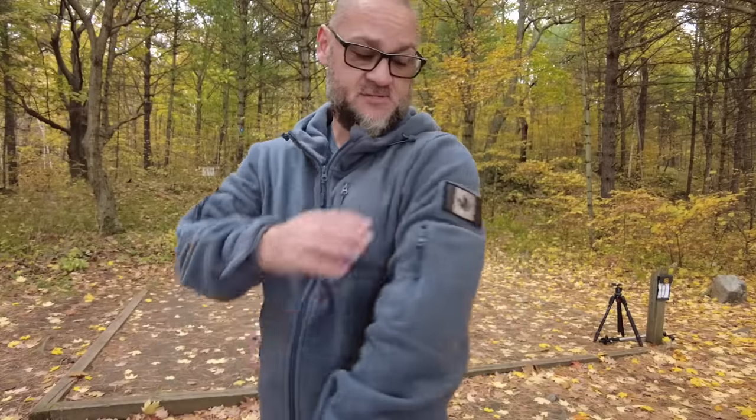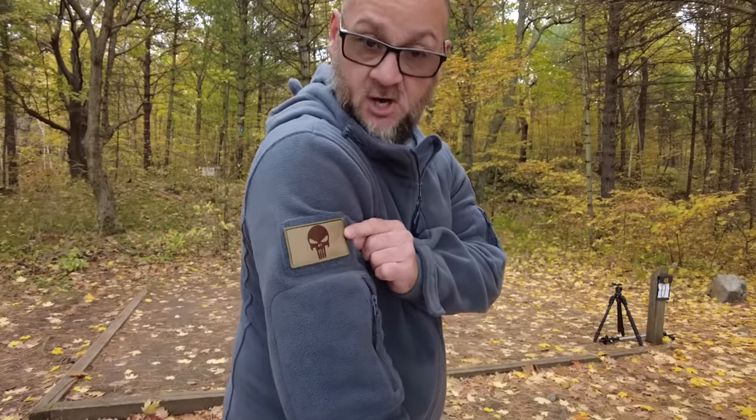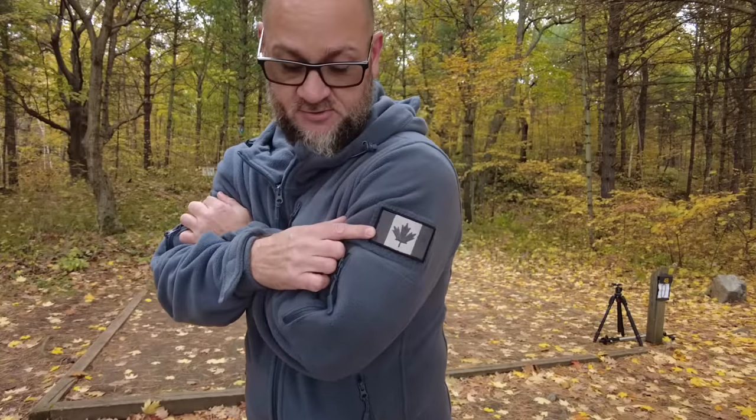A couple other things about this hoodie — it's got a spot on each arm for a patch. I put a Canadian flag on this arm and a skull on the other one. The skull actually came with the Canadian flag — I got these on Amazon. Pretty cool.